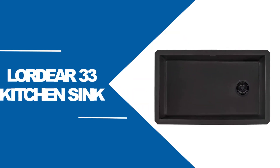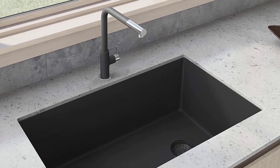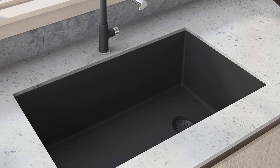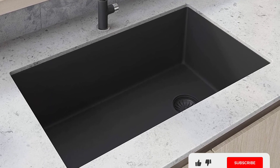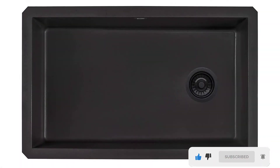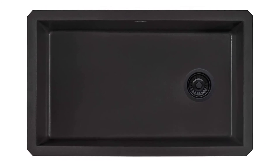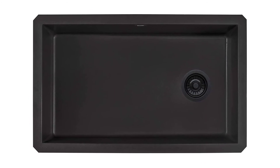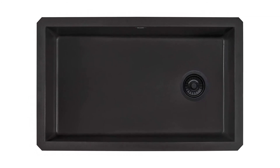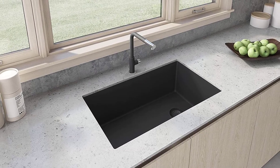At number five, the Ruvati RVG-2033BK composite sink. This Ruvati RVG-2033BK is a well-known, quality product. It is made from 80% granite, and the remaining 20% uses materials like resin, which makes this sink resistant to many staining chemicals used in the home. You can install it as a top mount or undermount, depending on your kitchen conditions. In addition, it consists of pre-drilled and partially drilled knockout holes which you can use for a soap dispenser.